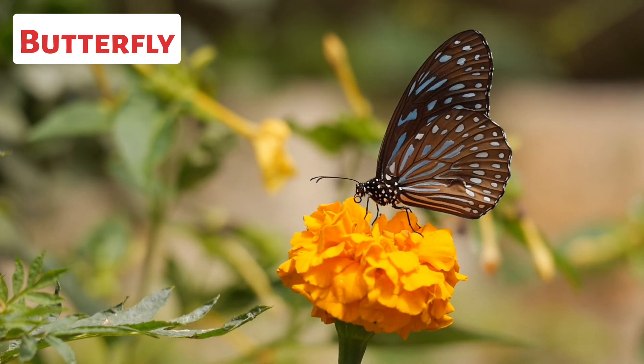The four stages are egg, larva, pupa, and adult butterfly. The adult butterfly lays eggs, which hatch into caterpillars.